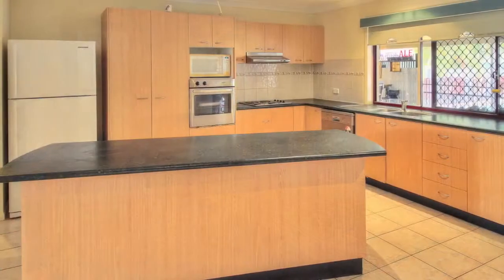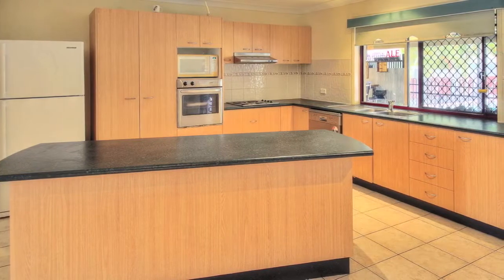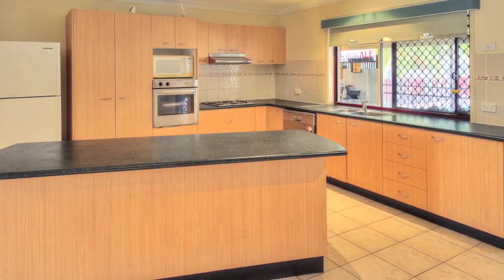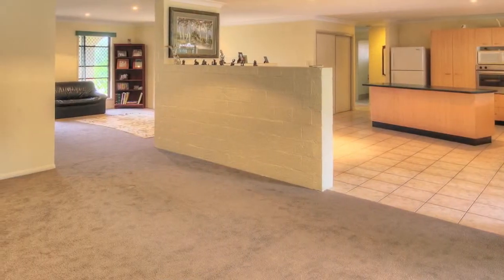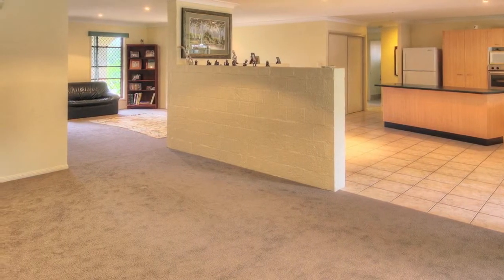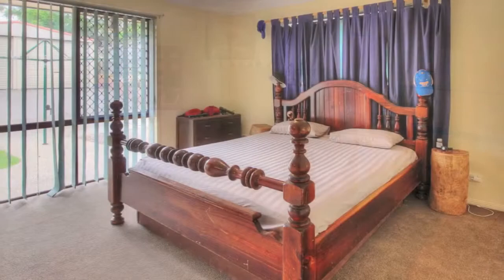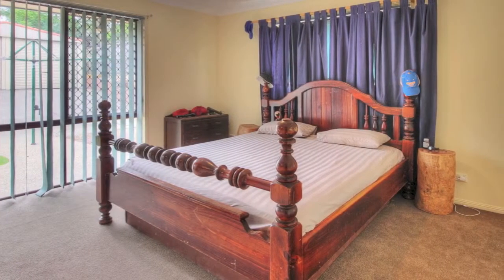With a spacious kitchen, entertaining will be a breeze. No more arguments about who is doing the dishes with a brand new dishwasher. With two newly carpeted living areas, this home definitely has enough space for everyone. Mum and Dad will appreciate the privacy of having the master bedroom away from the other three bedrooms.